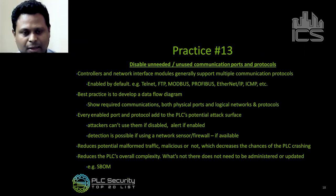Let's pick something straightforward for our first one. Practice 13 says: disable unneeded and unused communication ports and protocols. Controllers generally support multiple communication protocols because they're used in various applications. Most of these protocols are unfortunately enabled by default even if you're not using them — like Telnet or FTP, you have to actively go disable them. The best practice recommendation is to develop a data flow diagram that clearly shows all required communications, what ports need to be open, and how the logical network segmentation is structured.